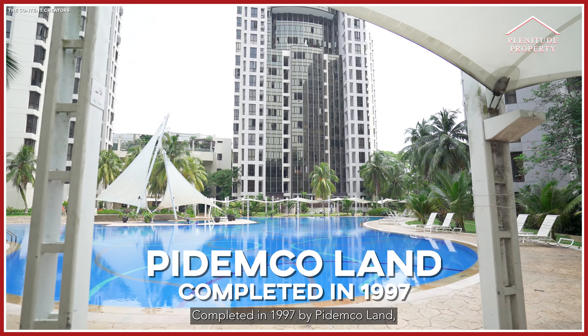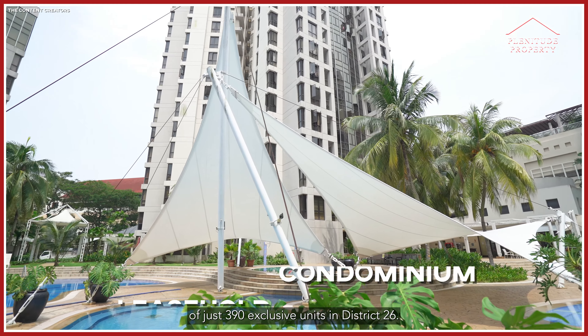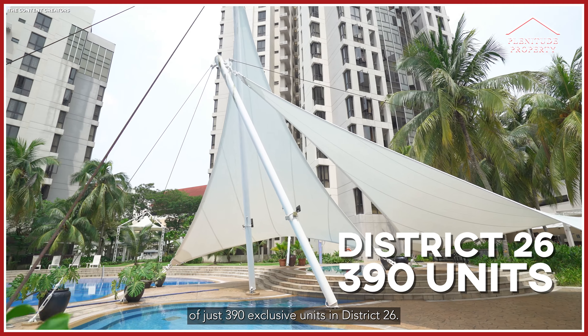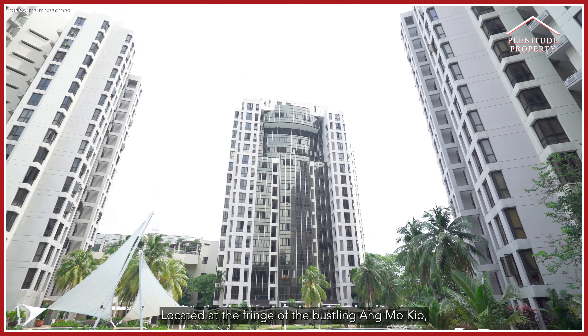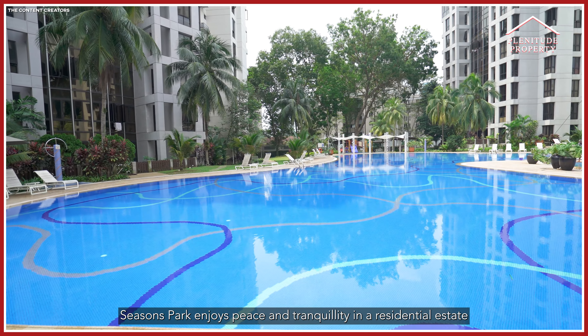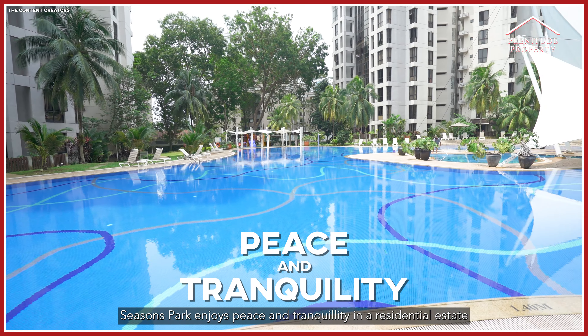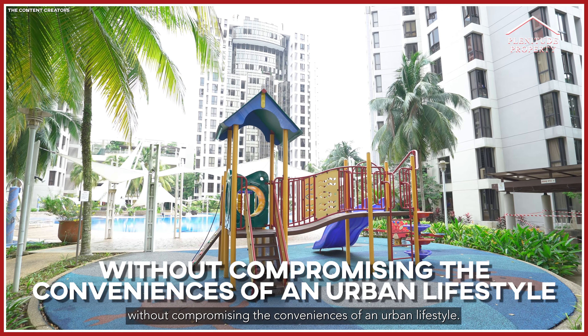Completed in 1997 by Pidemco Land, Season Park is a leasehold condominium development of just 390 exclusive units in District 26. Located at the fringe of the Bishan–Ang Mo Kio area, Season Park enjoys peace and tranquility in a residential estate without compromising the convenience of an urban lifestyle.